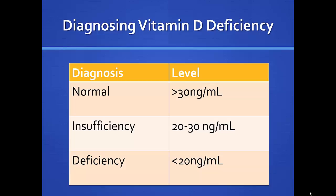How do we decide who is deficient? Normal levels are 30 or more nanograms per milliliter. Insufficiency is 20 to 30, and deficiency is less than 20. In practice, I just use the word deficiency — if you're under 30, you're deficient. But those are the formal categories.